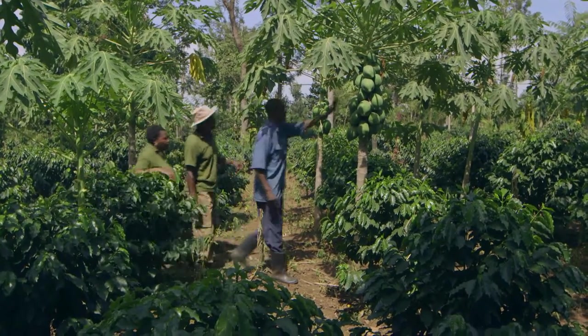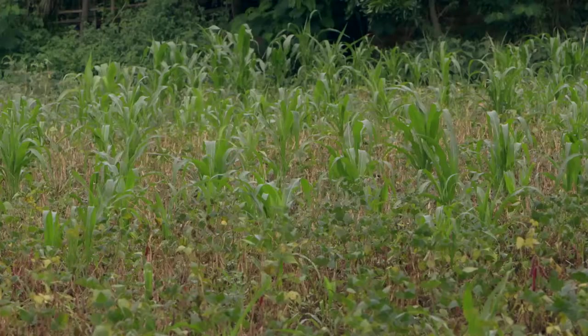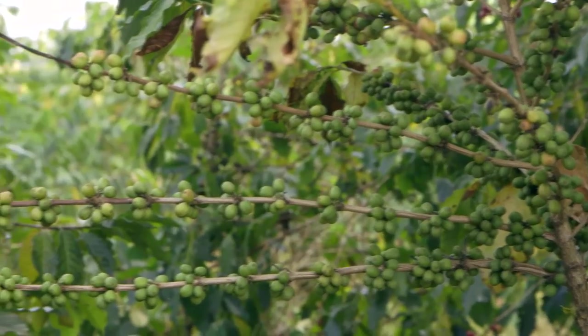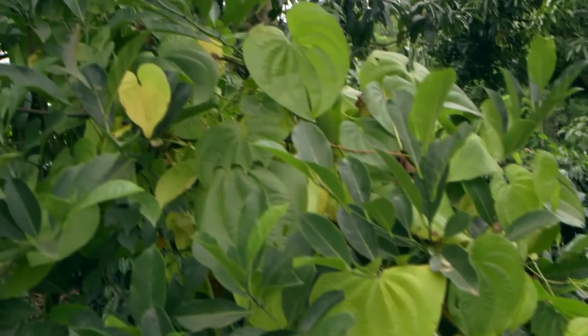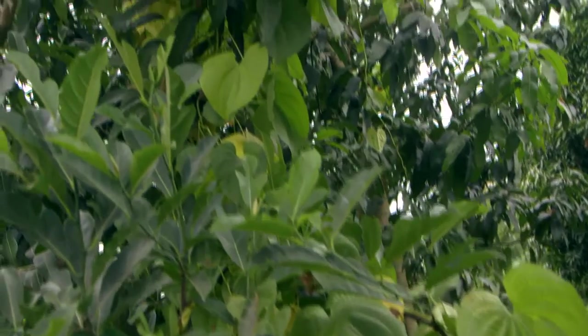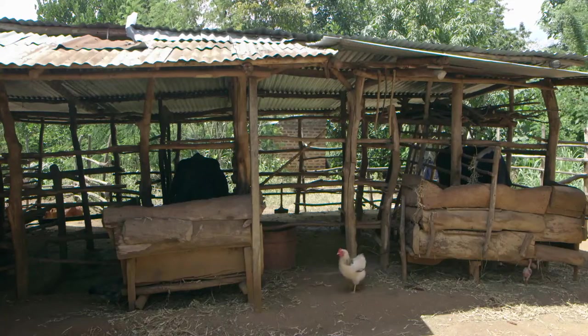Aaron and Rose have lots of crops on their farm: maize, coffee, cassava, fruit trees, and even climbing yams. Don't forget the cows and the chickens. Let's see what we can do with those cows.